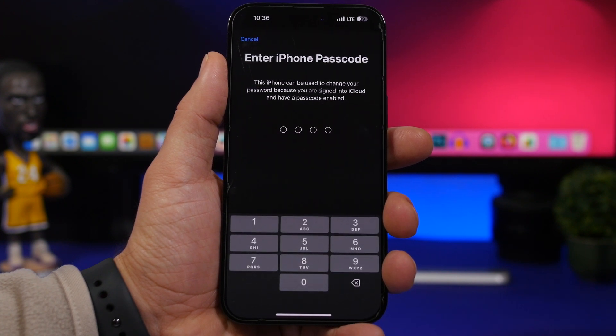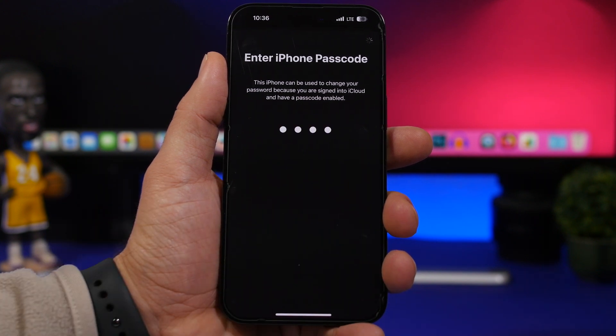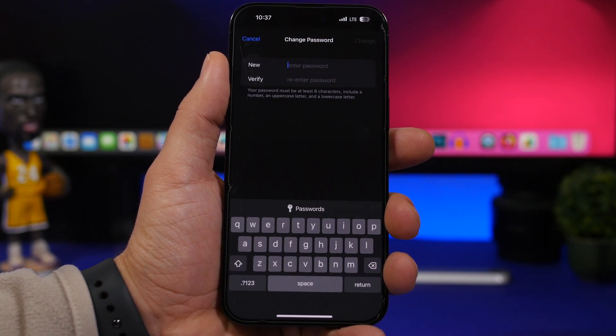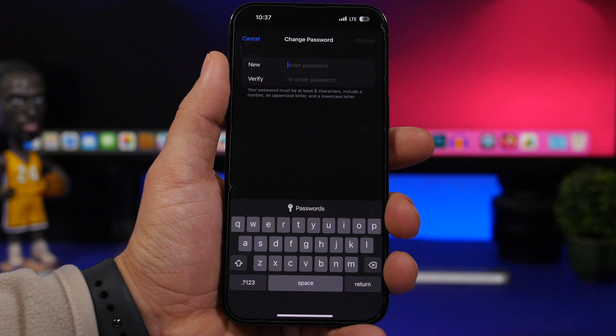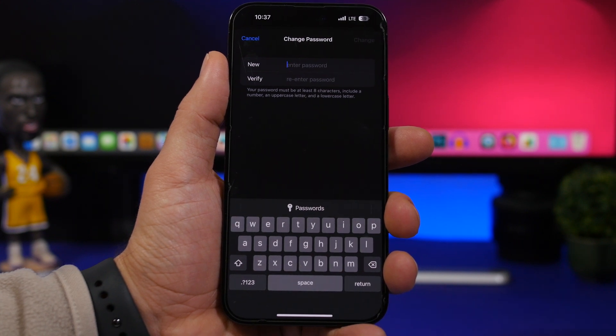Once they enter your passcode, they get full access to your iCloud account — your photos, notes, emails, messages, everything. They can change the Apple ID password so they can log in but you'll be locked out. On top of that, they can change the Find My settings and turn them off, so you won't be able to track your device at all, which is really risky.